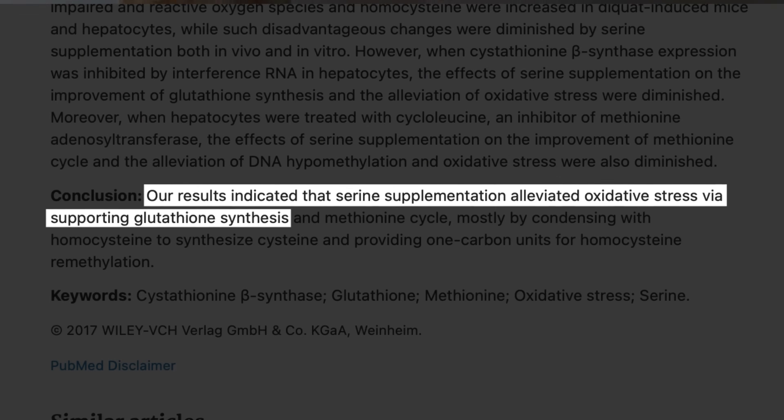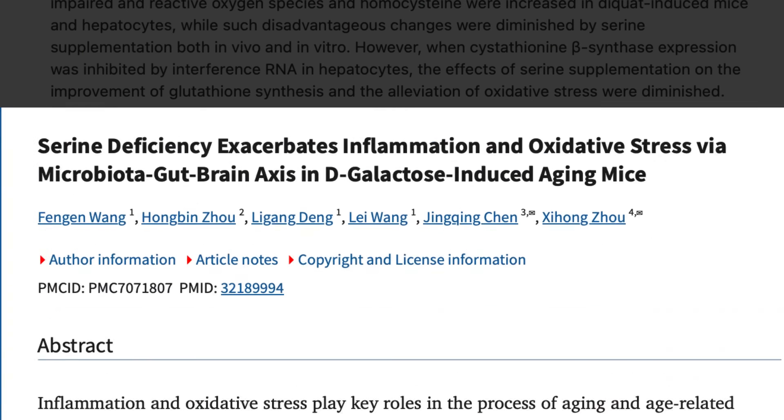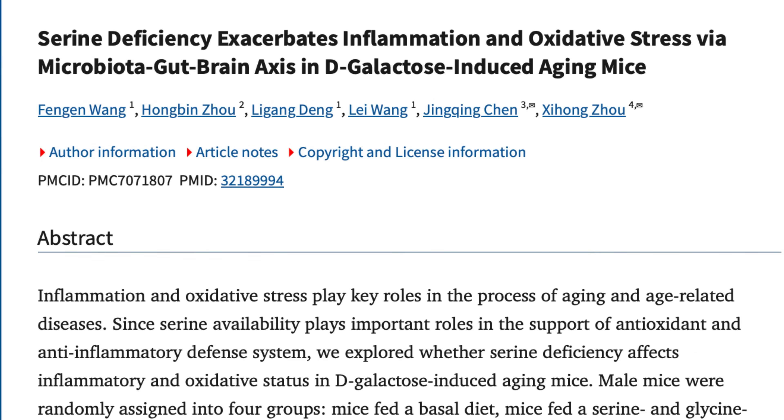There's other research that backs this up. One study found that serine improves glutathione levels and reduces oxidative stress, and another showed that a serine deficiency increases inflammation and oxidative stress. Based on all of this data and the known biochemical pathways, serine is probably one of the best ways to increase glutathione outside of NAC or other direct supplements.